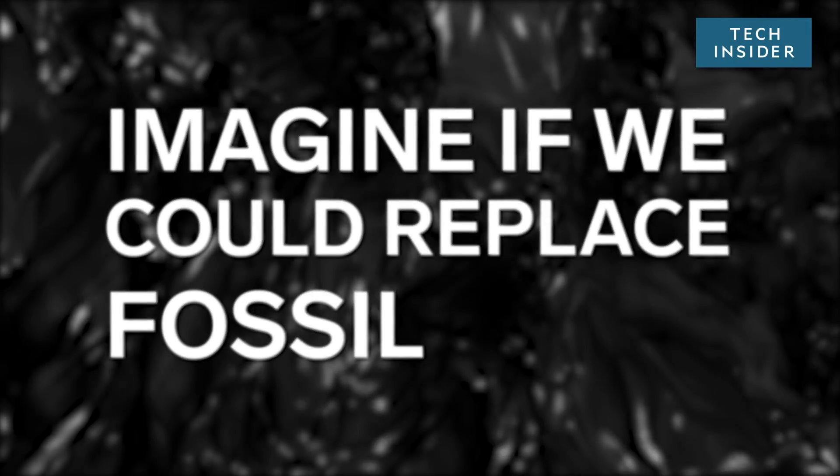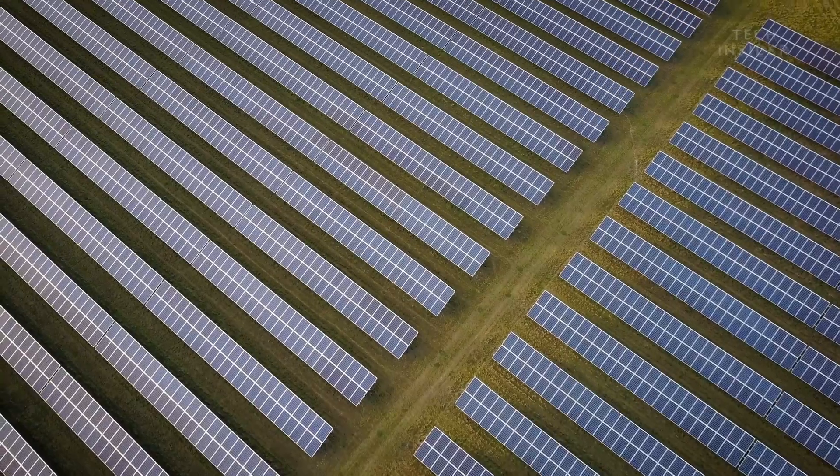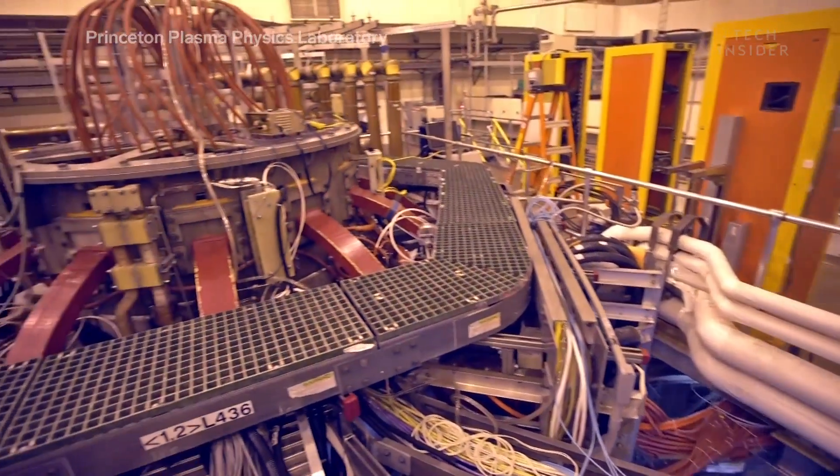Imagine if we could replace fossil fuels with our very own stars. And no, we're not talking about solar power. We're talking about nuclear fusion. And recent research is helping us get there.